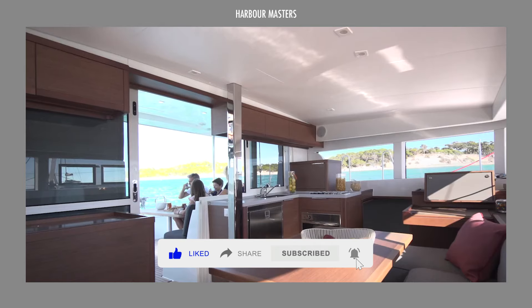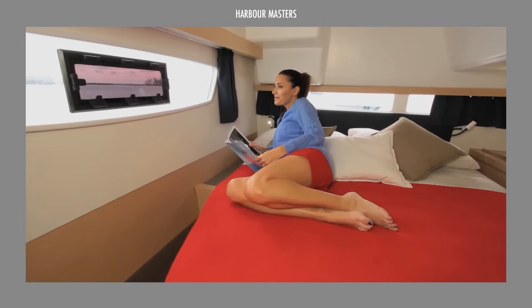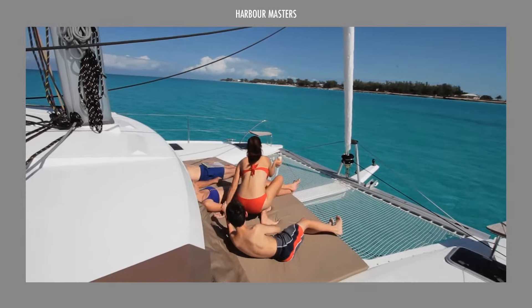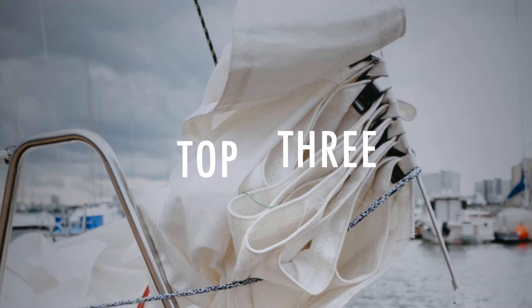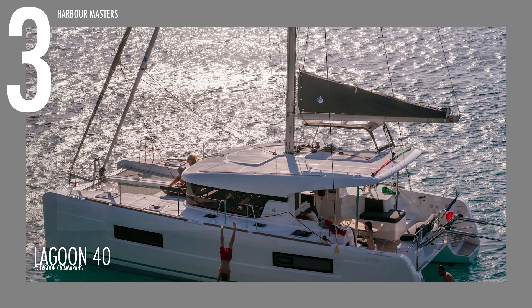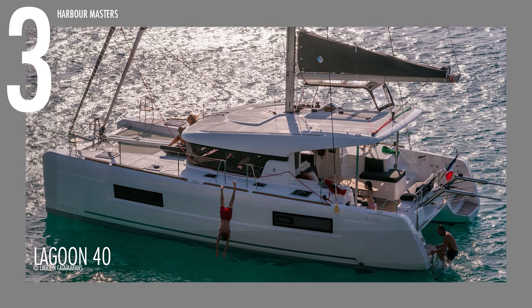Top 3 Small Catamarans for Cruising in 2024: Best Choices for Adventure and Comfort. Known for their stability and spaciousness, small catamarans are becoming increasingly popular for cruising. Today we're setting sail on an exciting adventure to explore some of the best options for 2024, examining three standout models perfect for cruising. Watch until the end to discover our top pick for the best small catamaran of 2024.